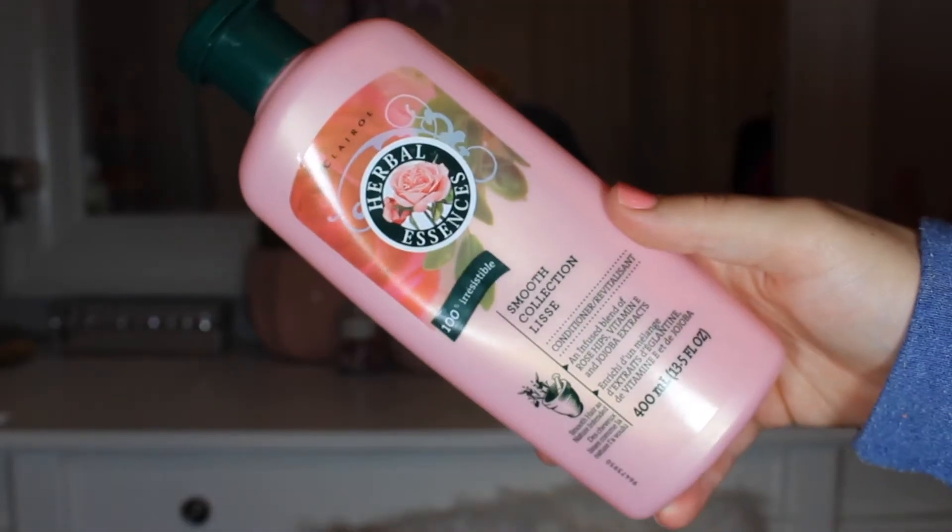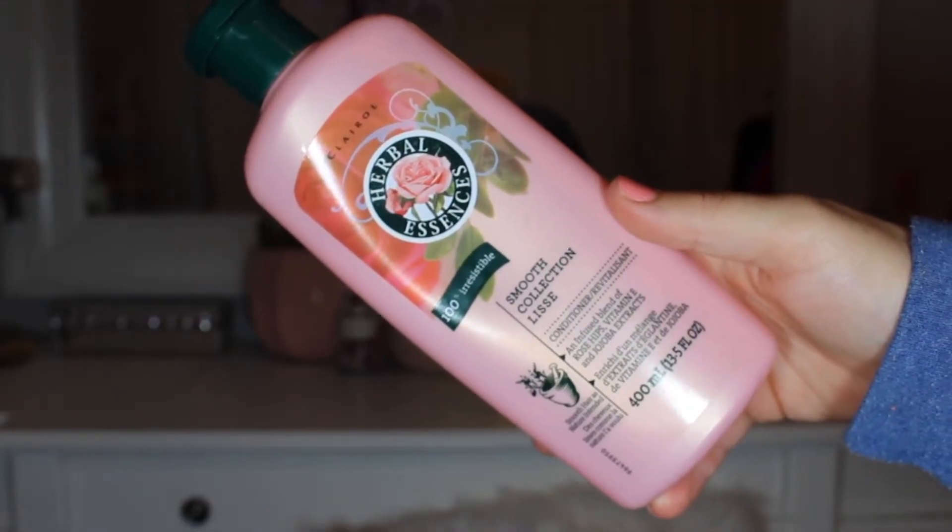Next we have the Herbal Essences Smooth Smoothing Conditioner. I used up the shampoo in my last empties video, but I finally finished off the conditioner. It smelled nice — a pleasant floral scent. I love the packaging; I think it's really cute. I probably won't repurchase this just because I have so many shampoos and conditioners right now, but this was really great while I had it and I obviously enjoyed the whole thing.